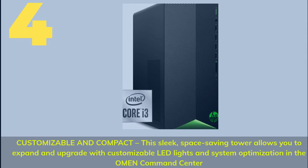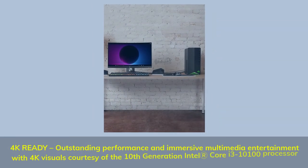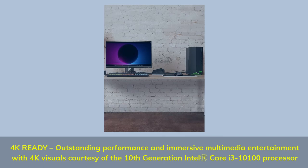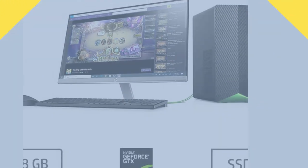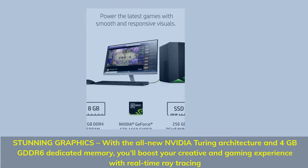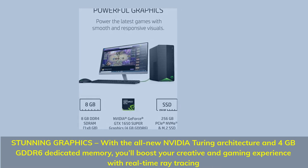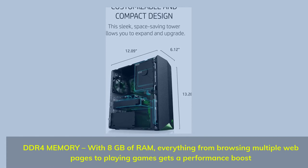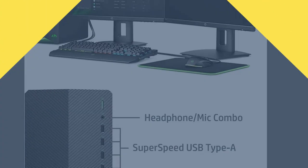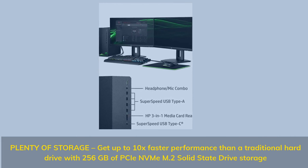Number 4. Customizable and Compact: this sleek, space-saving tower allows you to expand and upgrade with customizable LED lights and system optimization in the OMEN Command Center. 4K ready: outstanding performance and immersive multimedia entertainment with 4K visuals courtesy of the 10th generation Intel Core i3-10100 processor. Stunning graphics: with the all-new Nvidia Turing architecture and 4 GB GDDR6 dedicated memory, you'll boost your creative and gaming experience with real-time ray tracing. DDR4 memory: with 8 GB of RAM, everything from browsing multiple webpages to playing games gets a performance boost. Plenty of storage: get up to 10x faster performance than a traditional hard drive with 256 GB of PCIe NVMe M.2 solid-state storage.